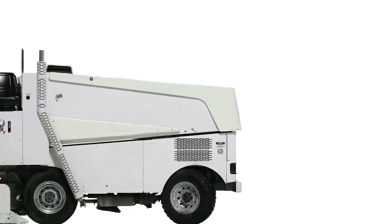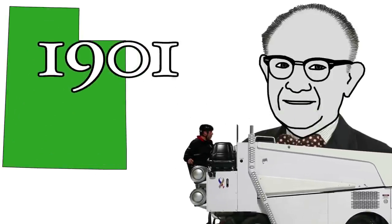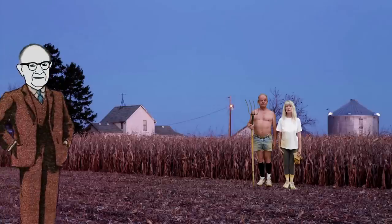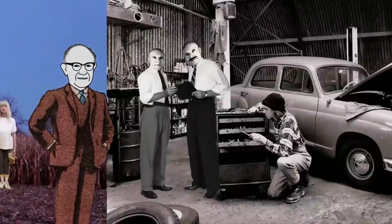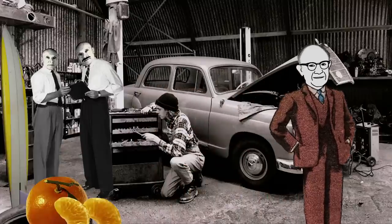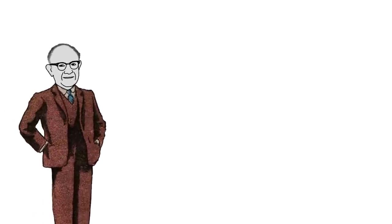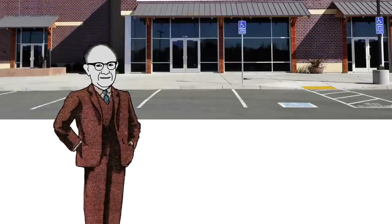Behold the Zamboni — but where did it come from? Meet Frank Zamboni, born in Utah in 1901. Frank always had an entrepreneurial streak. When he was 19, his parents relocated to California, where Frank got a job at his brother's garage working as a mechanic and a blacksmith. Frank saved enough money to attend the corn trade school in Chicago, Illinois.